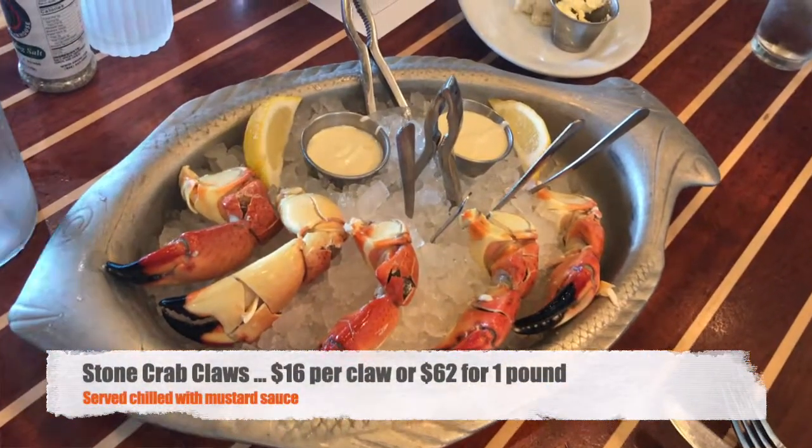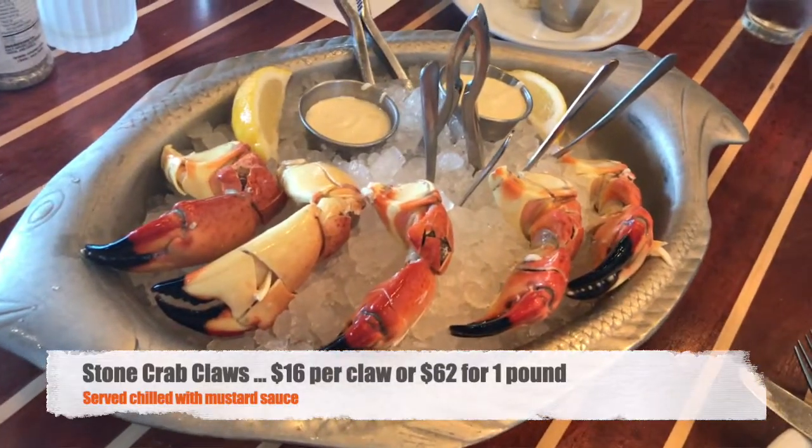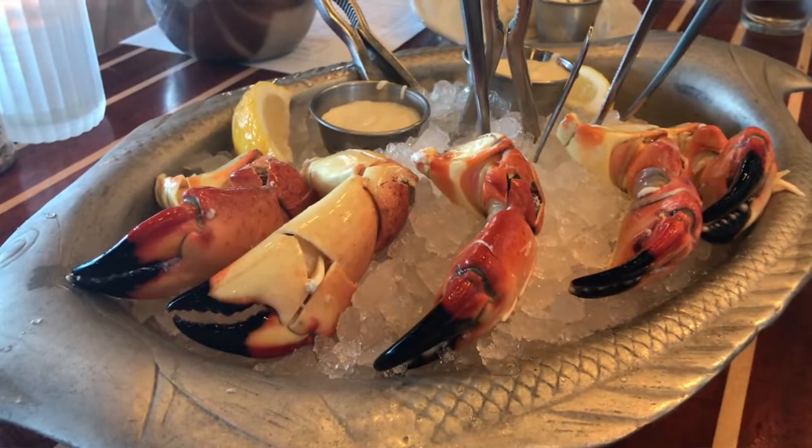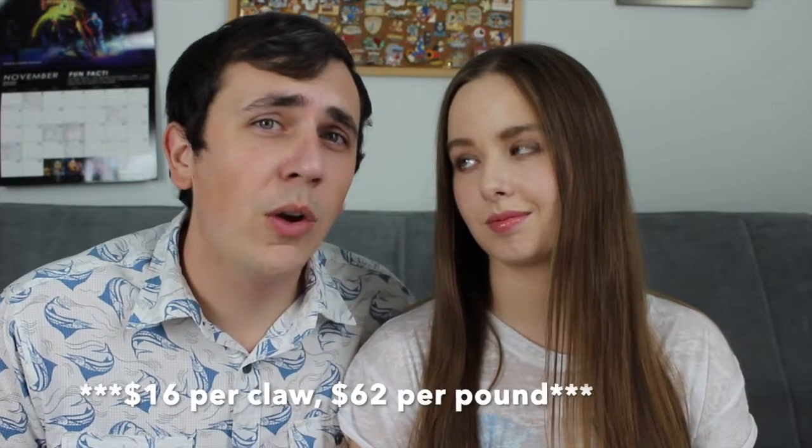For our appetizer, we ordered the Stone Crab Claws. These are only available in Florida from October 15th through May 1st — there's a harvesting season for the claws. They were priced at $16 a pound, or $62 for a full pound. We went with a full pound, which was five claws, and they were huge. Very, very good.